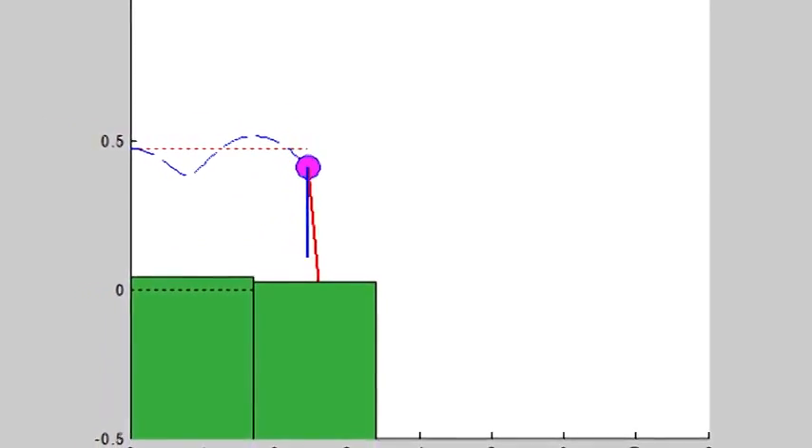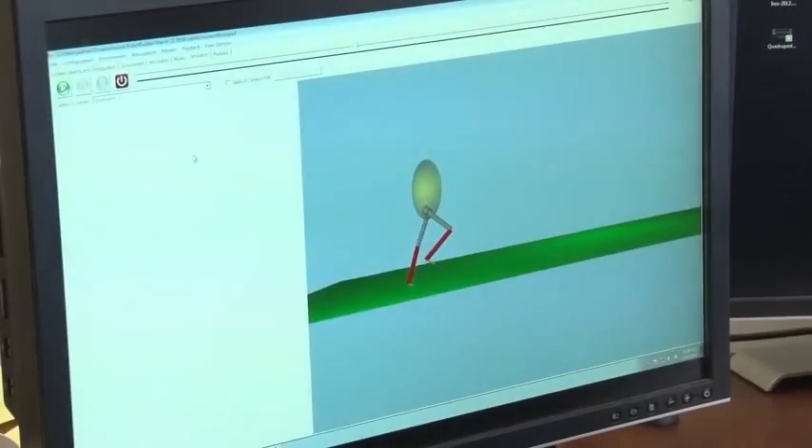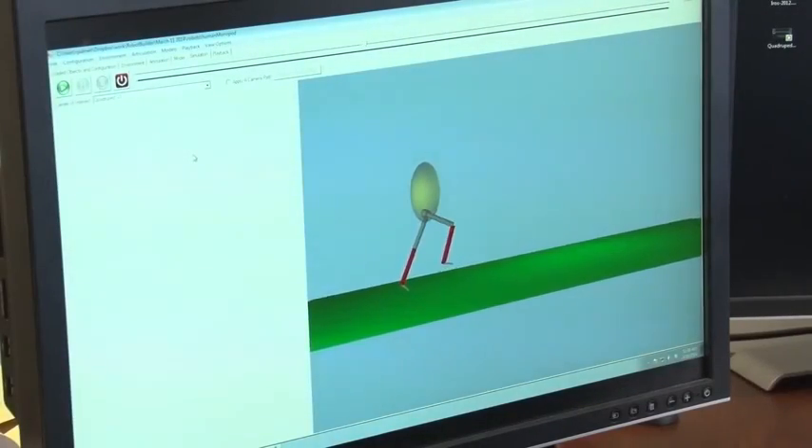In the past, legs have been built with a glorified pogo stick where there's just a linear spring. If we put a knee and an ankle joint on the leg, what should the springs at the knee and the ankle look like?